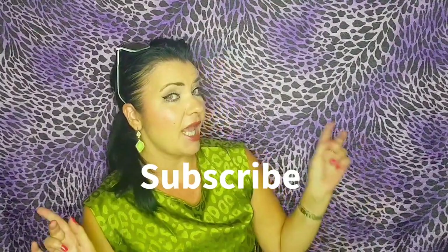So without further ado, let's get into the video. Quick intro about me: my name is Ann Britt. I am a beauty therapist and holistic therapist. I've been in the skincare and beauty industry for 30 years now. If you would like skincare advice from somebody who is certified and, as they say in America, licensed, then hit that like and subscribe button.